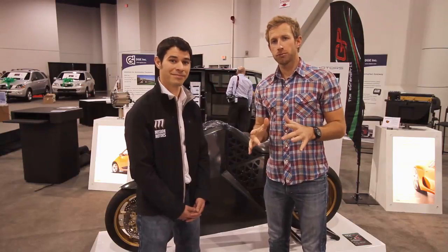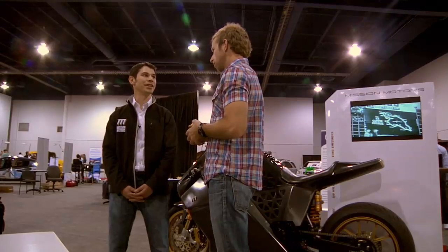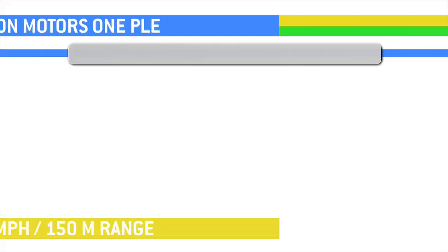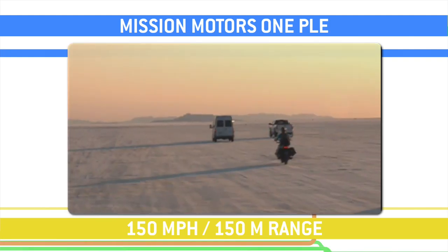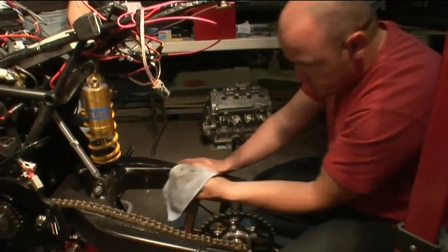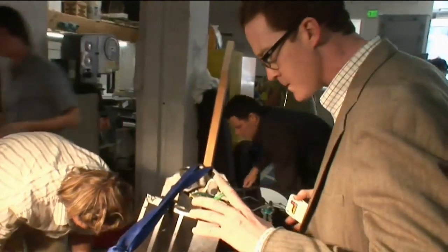We're here with David from Mission Motors, a San Francisco-based company. Mission Motors is a high-performance electric vehicle powertrain manufacturer. A lot of people actually know us for the Mission 1 PLE — it's a high-performance, all-electric motorcycle, and we designed it from the ground up because we realized the technology didn't exist to meet the specs of a vehicle like this.